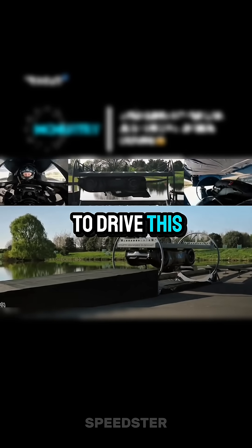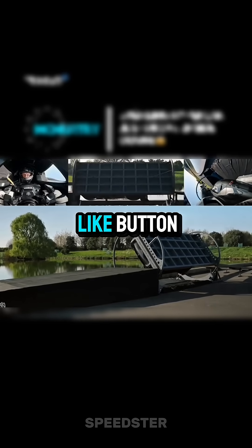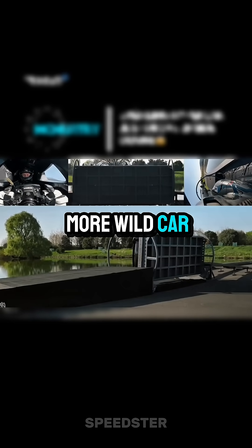Would you dare to drive this car upside down? That would be amazing. Smash that like button, drop a comment, and follow for more wild car news.